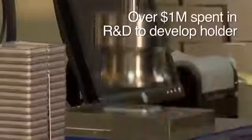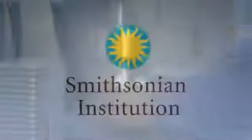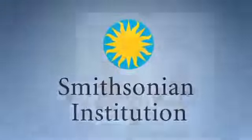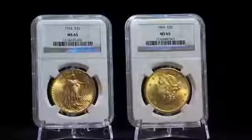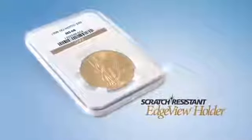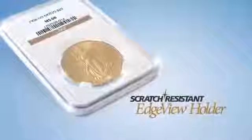The NGC holder is designed for long-term storage, and all of its materials were independently tested by the Smithsonian Institution, which now uses an NGC-developed holder to house its most valuable coins. The NGC holder provides exceptional durability without sacrificing crystal-clear presentation. NGC also offers an innovative scratch-resistant edge-view holder coated with the same advanced material found on scratch-resistant eyewear.